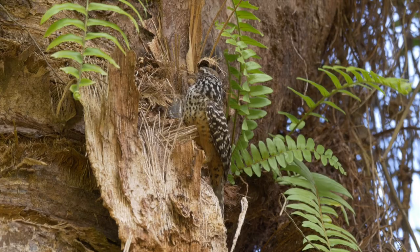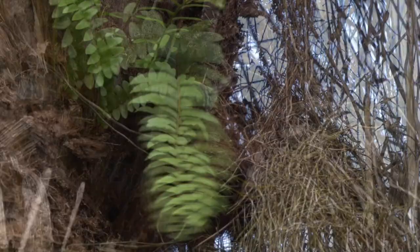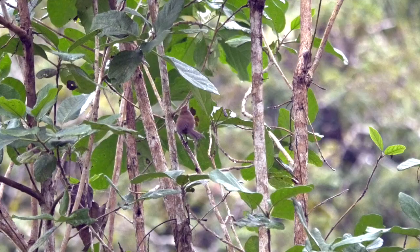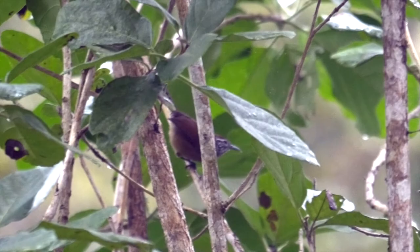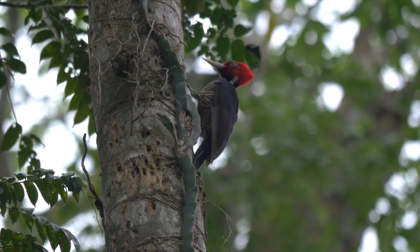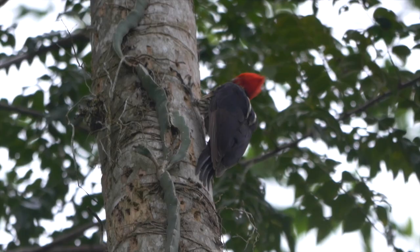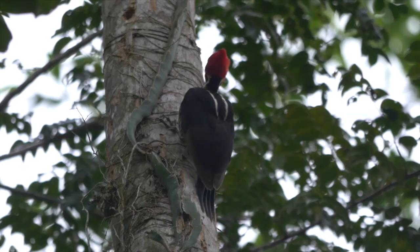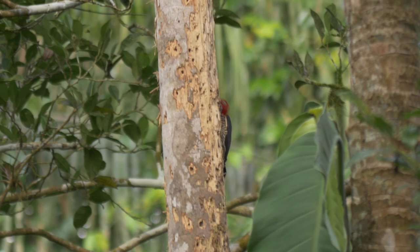A pair of band-backed wrens were nest-building in one of the garden's larger palm trees. Spot-breasted wrens were generally fairly common, but usually heard rather than seen. Woodpeckers were regularly found in the larger trees. Most obvious were the eye-catching pale-billed woodpeckers, with a pair presumably breeding here. Just visible black on the crown identifies this showy individual as the female. The male, also tapping nearby, has an all-red head.